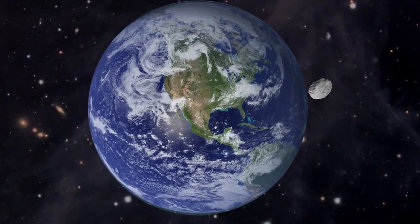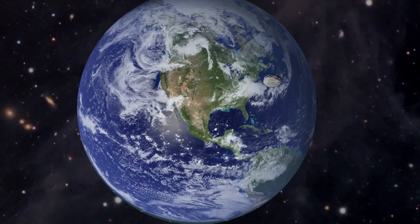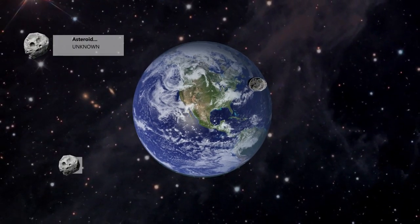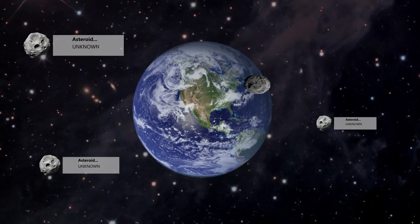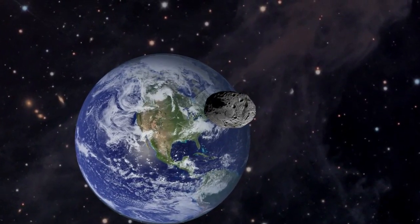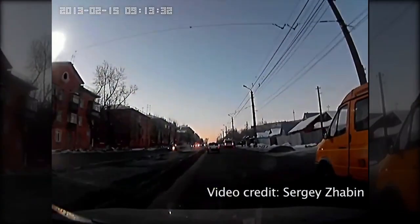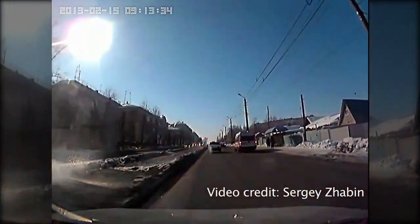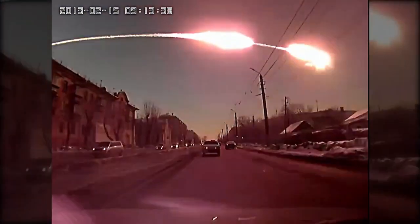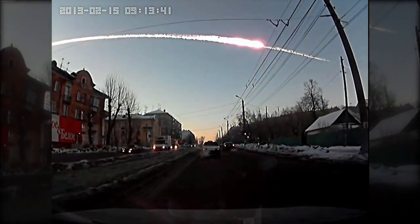The problem is when they get a little too friendly and crash right into us. But don't worry, there aren't any impending threats we know about. Our solar system has millions of asteroids. We've discovered many of them, but our challenge is to find the rest and learn more about them. Why should you care? Well, just last year, a nearly 20 meter asteroid exploded over Russia with a force of 500,000 tons of TNT, and it was completely undetected before entering the atmosphere.